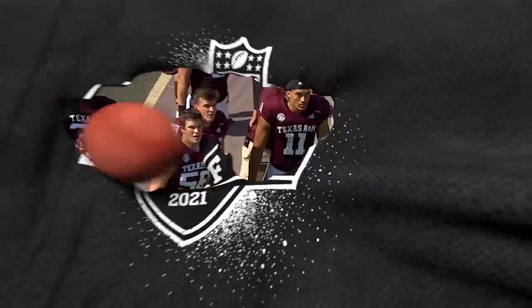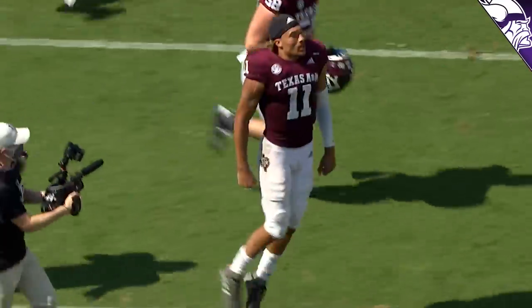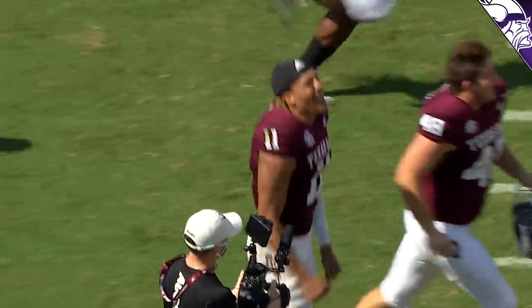They were able to do so by trading down in the first round, amassing some picks, still getting Derisaw, and now you're able to pick up your backup quarterback. Kellen Mond, a four-year starter at Texas A&M, over 11,000 combined yards, 93 touchdowns. Let's take a look at the film and see what Kellen Mond needs to work on, what he's already very, very good at, and how long it will take him to be the starter with the Minnesota Vikings.